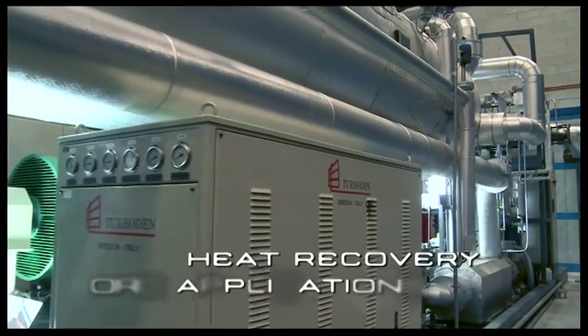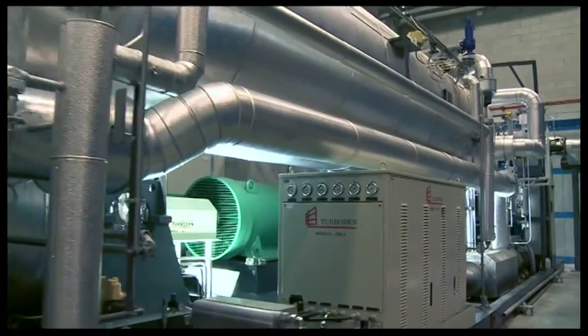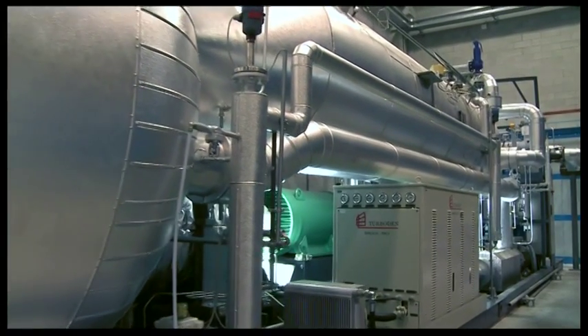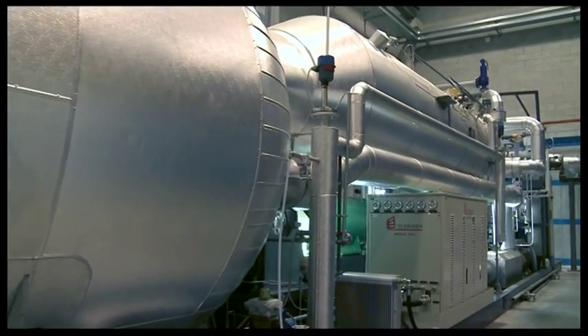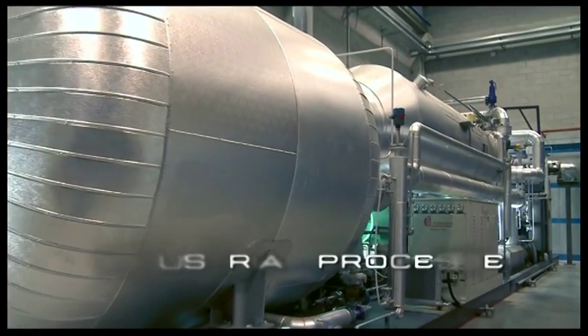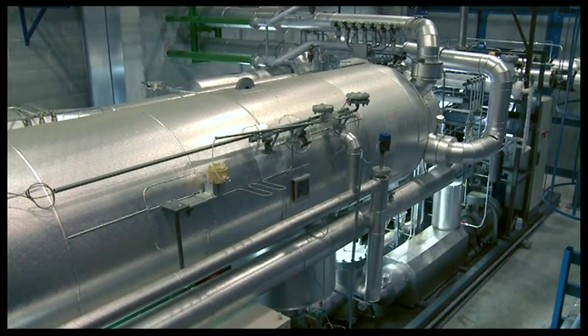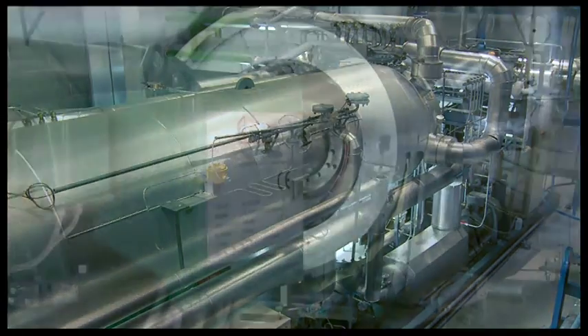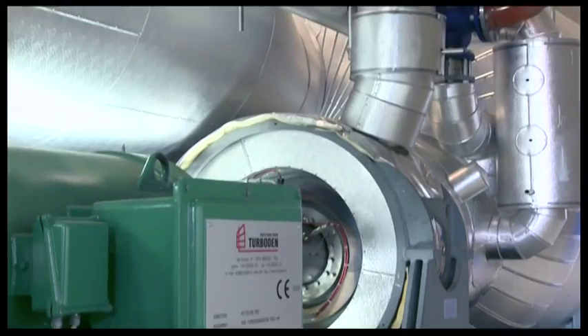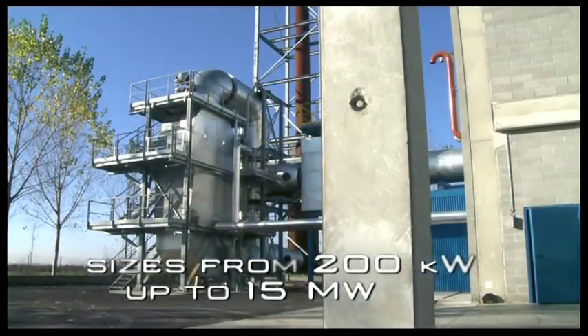In heat recovery applications, Turboden ORC units, based on the thermodynamic cycle of the organic Rankine cycle, allow you to produce electrical energy by recovering waste heat from industrial processes and in combined cycles. The generated power of Turboden ORC turbo generators in this field usually ranges between 200 kilowatts and 15 megawatts electric.